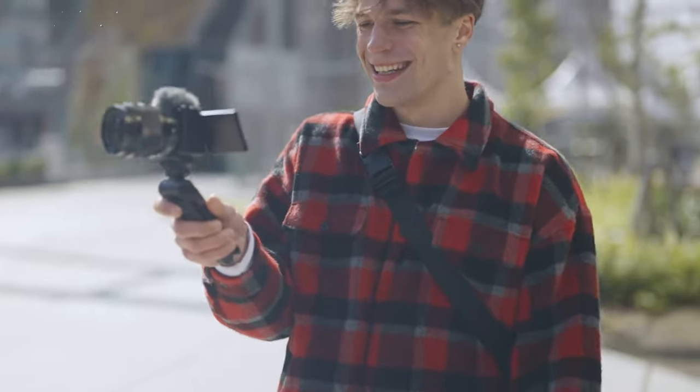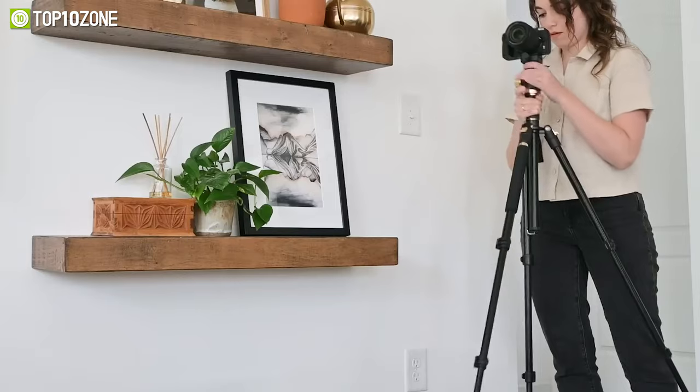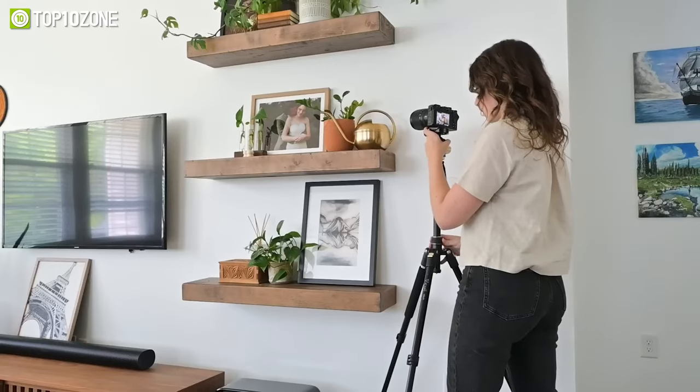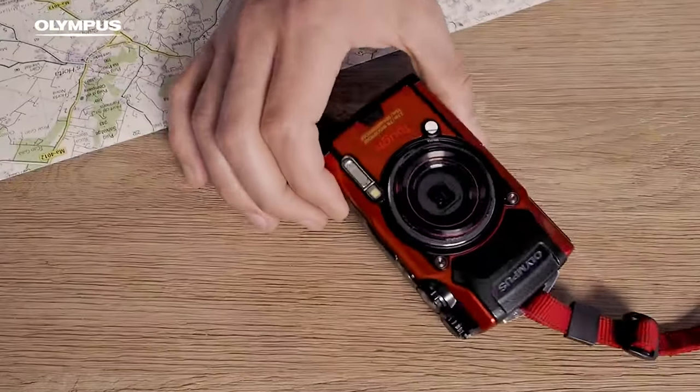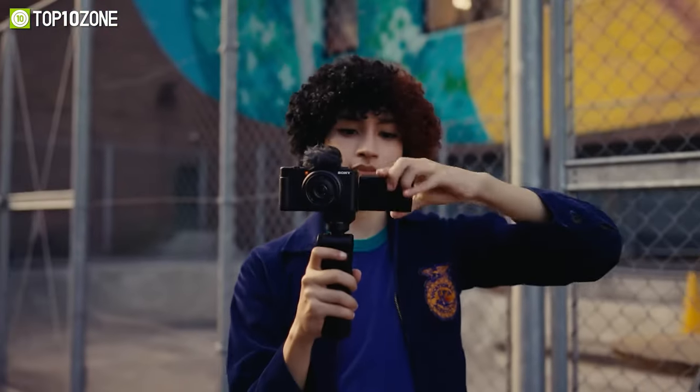Point and shoot cameras are small and lightweight cameras designed to be simple and easy to use. They are ideal for casual photographers who want to capture good moments on the go. In today's video, we'll show you the top 10 best point and shoot cameras you can get right now. Let's get started.